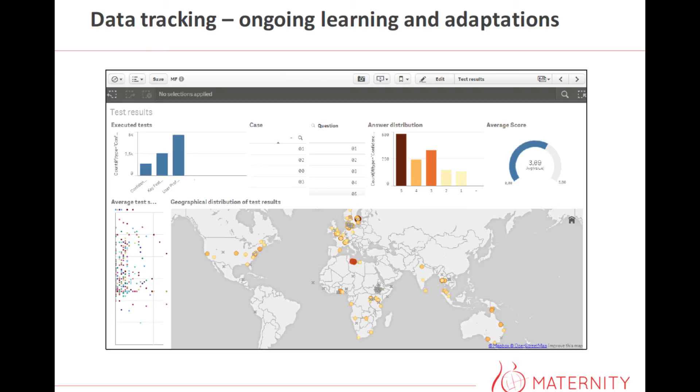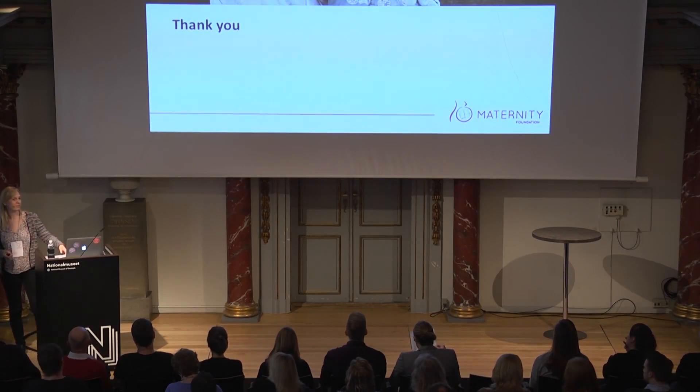So that was all for me. I look forward to the questions afterwards. Thank you.